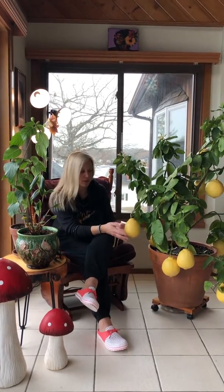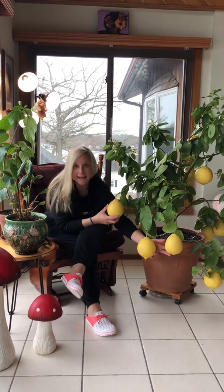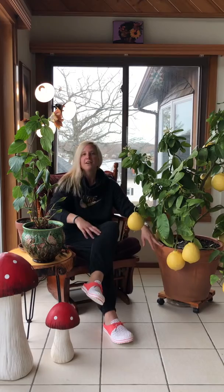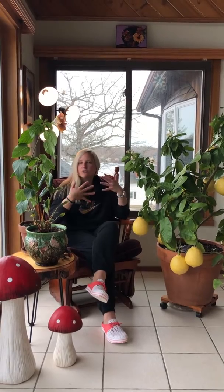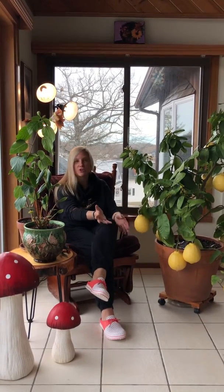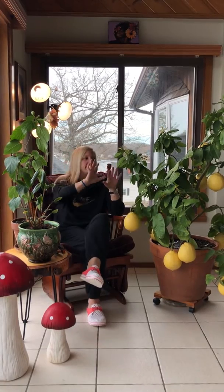Why do I love these? I mean, look at these lemons. This is not a lemon on steroids. When people come over my house they say, 'Oh my god, what do you use for food?' And I tell them I don't use any — this is just a Ponderosa lemon, this is how they're supposed to be. It's just so attention-grabbing, and they're super easy to grow.